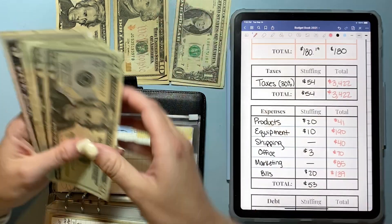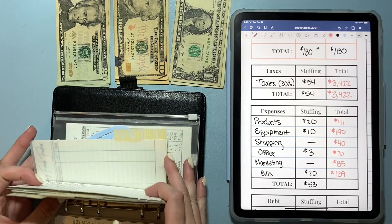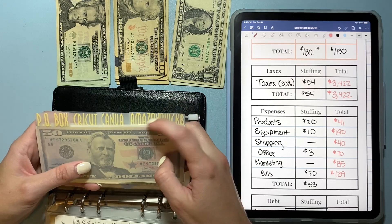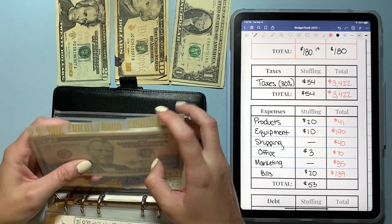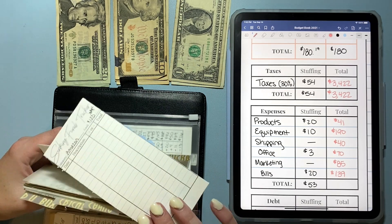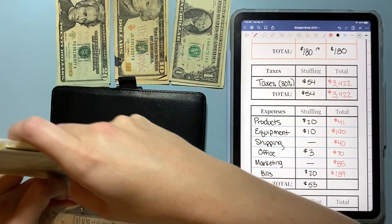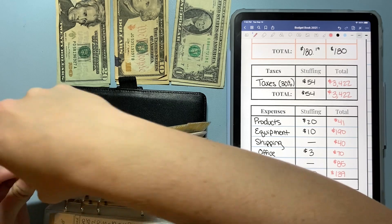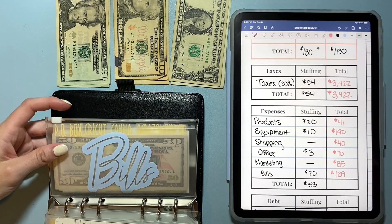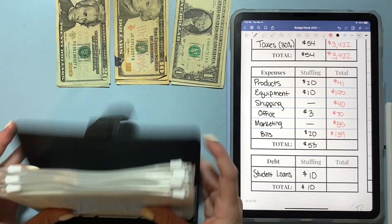I'm trying to get the yearly subscriptions because you do save a bit. It's kind of annoying saving up to pay for them, but once I have them I think I'll be glad. Next up will be saving for my Amazon Prime yearly renewal in April. I also want to save up for QuickBooks to help with bookkeeping for my business expenses, because I have a feeling my future CPA will encourage me to do better bookkeeping.